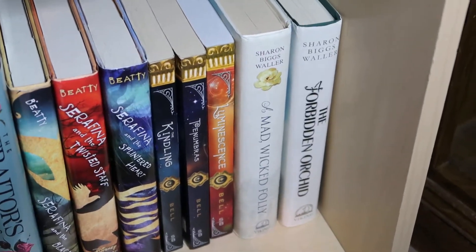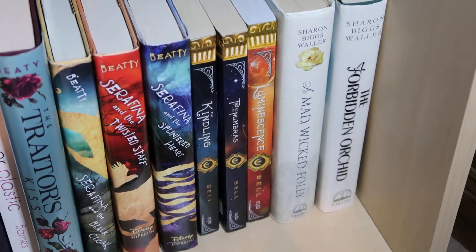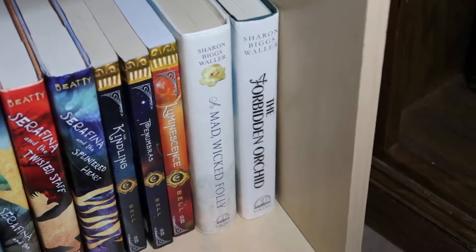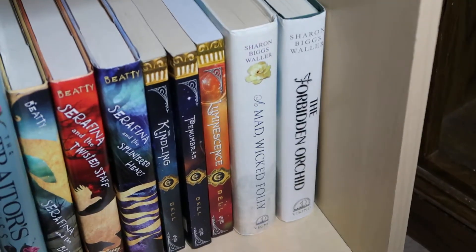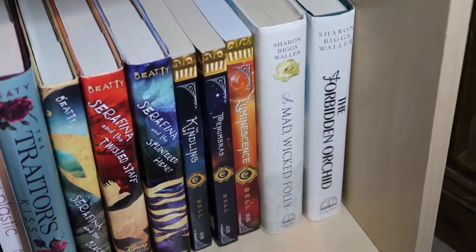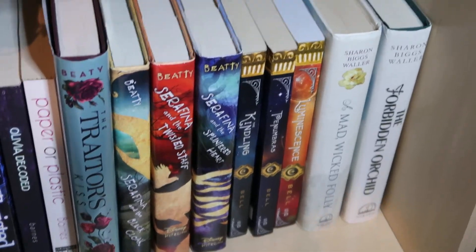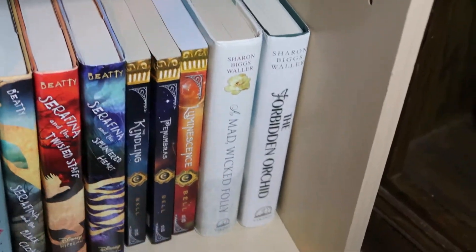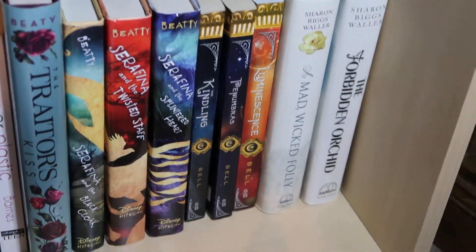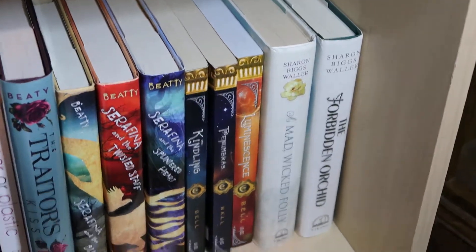The next two are by Sharon Biggs Waller. This is A Mad Wicked Folly, which I think is set in Victorian times around the turn of the century. The first one deals with a girl who is an artist and she's kind of like a girl out of her time — she doesn't subscribe to a lot of the things that society tells her to do. Other than that I don't remember really much what goes on in the book. It's been forever since I read it.